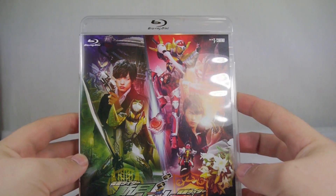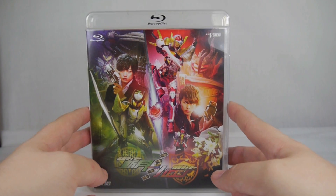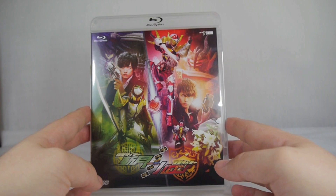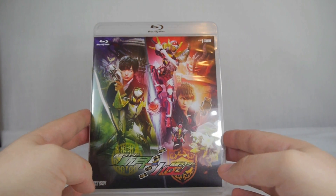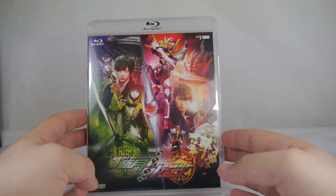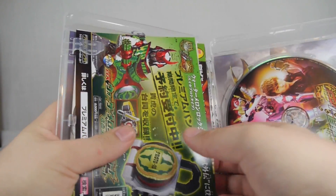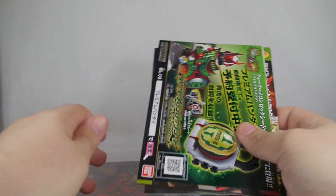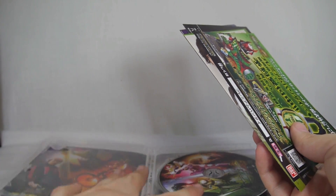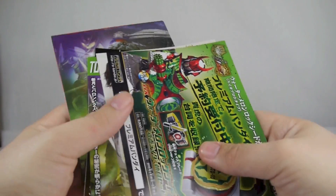Here's a quick look at the case of the movie. I picked up the Blu-ray version because Blu-rays don't have regions — DVDs do — so I wouldn't be able to play the DVD copy. The DVD copy was 1,000 yen cheaper, so about eight dollars cheaper, but I wanted to actually be able to play it.